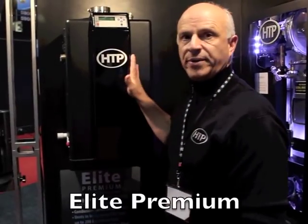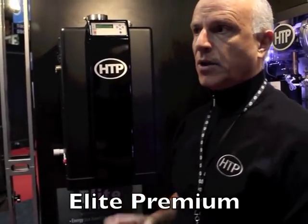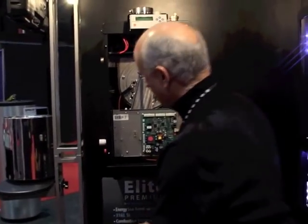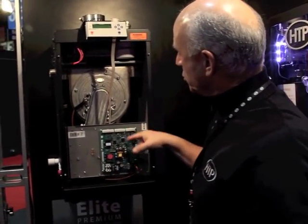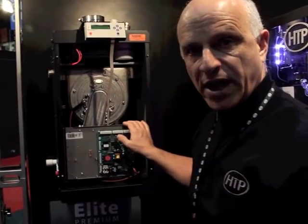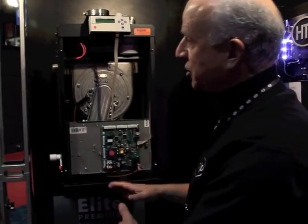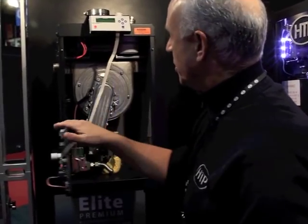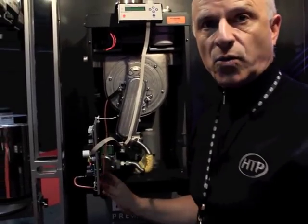I want to show you the Elite Premium. We've taken our standard Elite and changed the combustion system. We've got switch-mode control circuitry with a pump output for 0-to-10 volt, so we can actually modulate the pump to match the rate of the boiler at the same time. One of the things you'll notice with the combustion system is we've got a new Venturi system, which allows us to go 10-to-1 turn down.